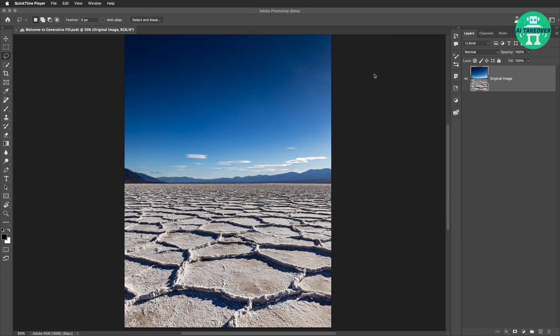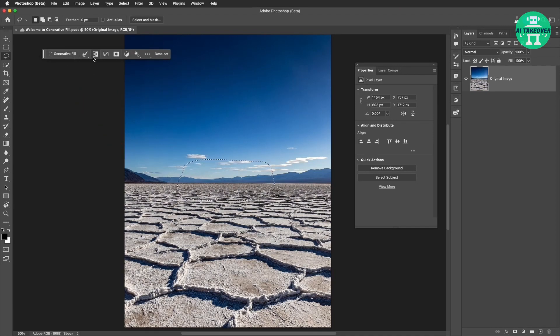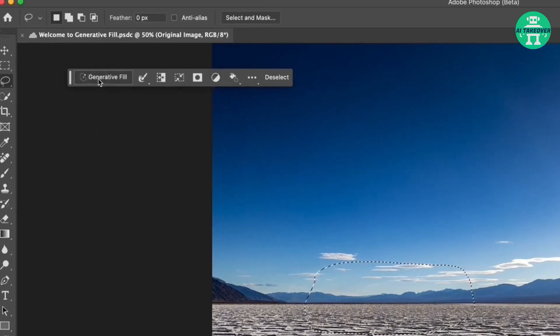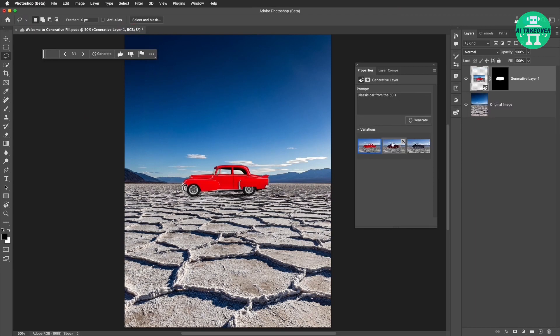Here's an original image of a salt flat. In the contextual taskbar, you have easy access to a variety of tools, including the new Generative Fill functionality. A selection has been made, and now it's time to use Generative Fill. In this case, the input is 'classic car from the 50s.' It now gives examples of generated cars, and there are several variations to choose from.